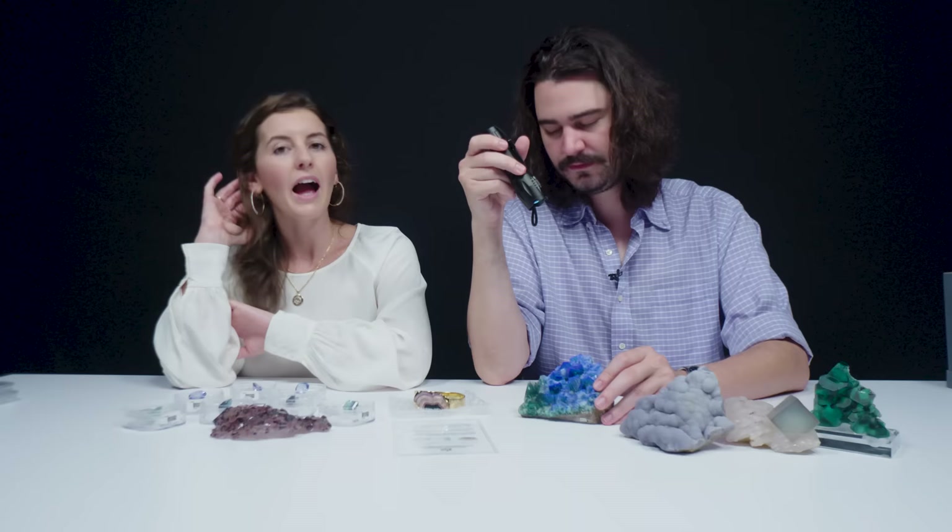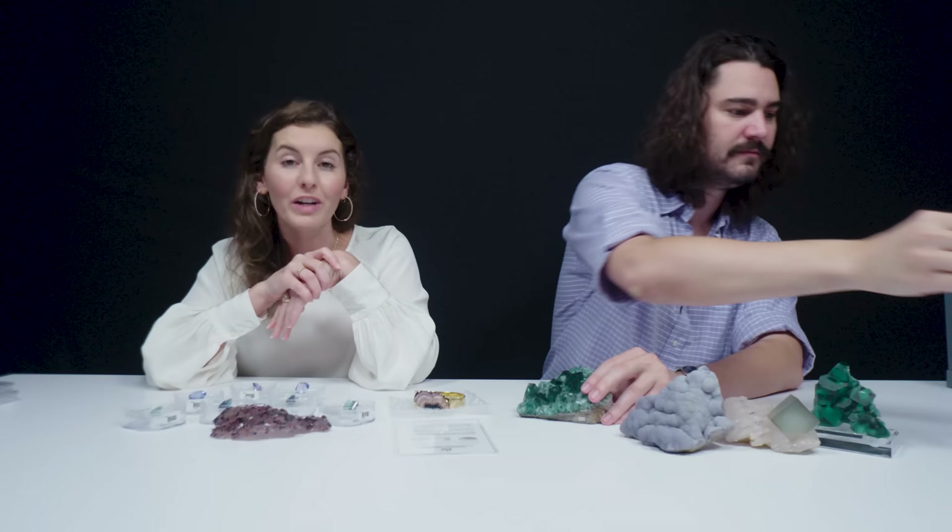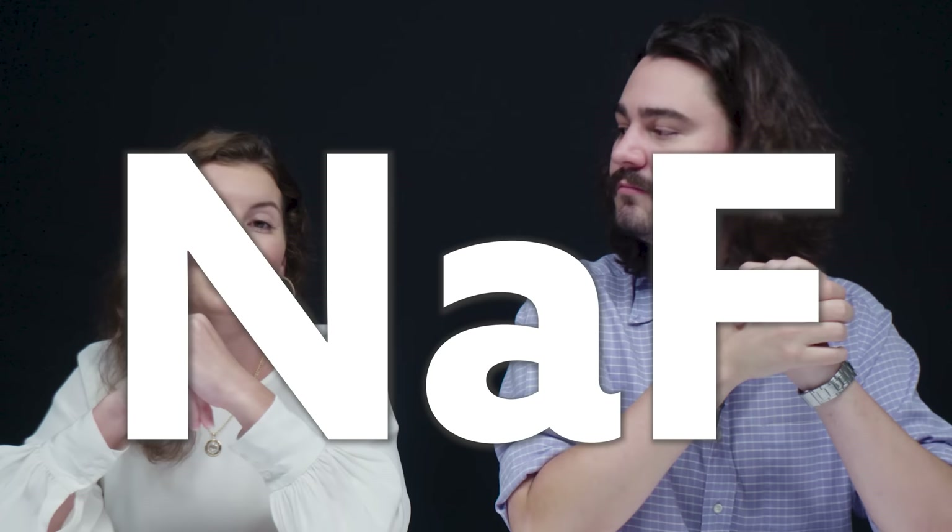A lot of people confuse fluorite and fluoride — what you use for your teeth. Understandable. They both have fluorine, which is F, the chemical element. Fluorite, the gem, is calcium fluoride. What you have in toothpaste is sodium fluoride. So there are important differences between the two.